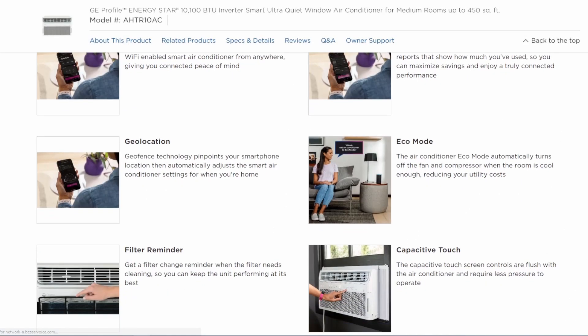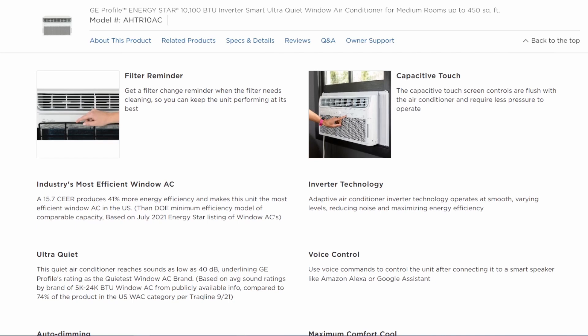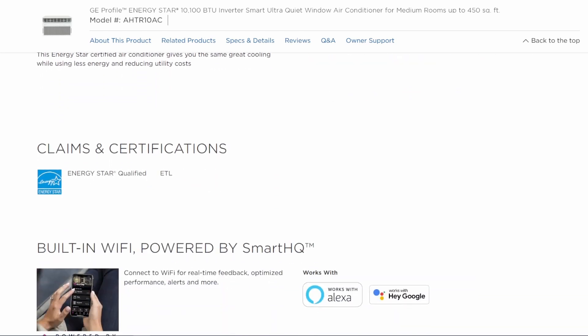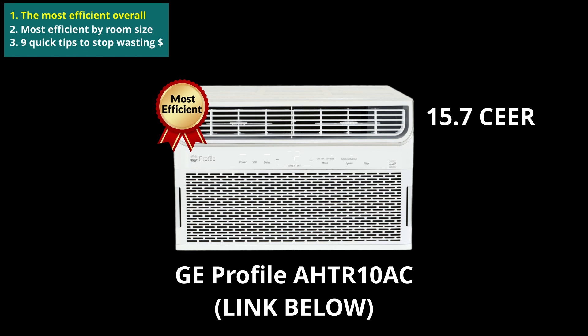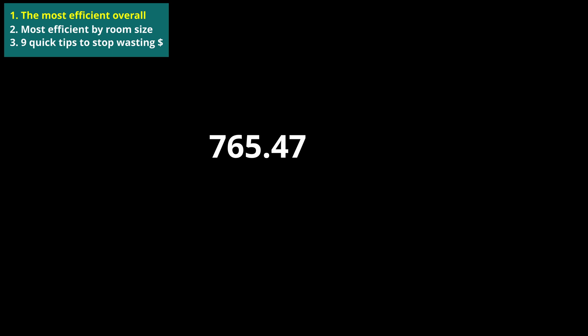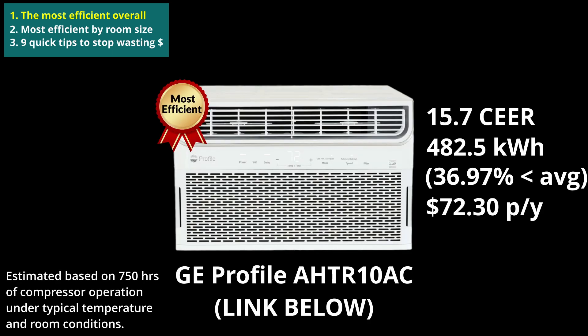I won't go into the features or anything like that because this isn't a product review video — I'm just covering the insights from the study — but I will highlight some key power specs. Its energy consumption is estimated to be 482.5 kWh of electricity per year. That's 36.97% less than the average of 765.47 kWh. It costs just over $72.30 per year to run, assuming you pay 15 cents per kWh. $114.82 is the average running cost for all window ACs.